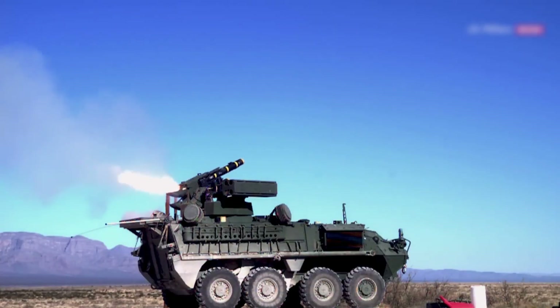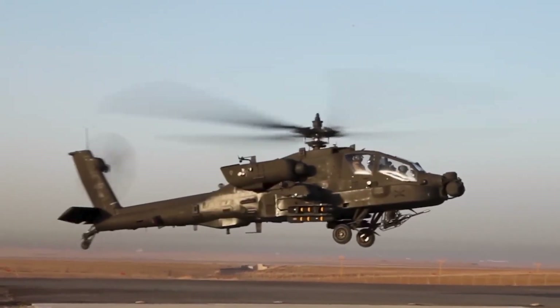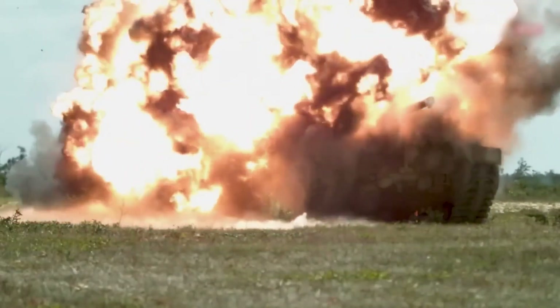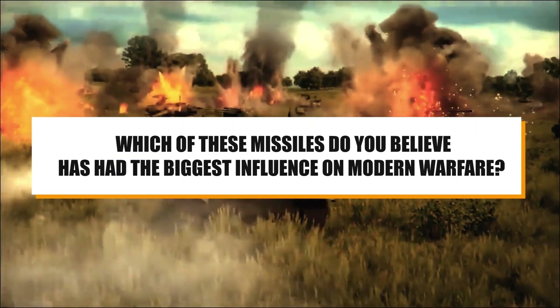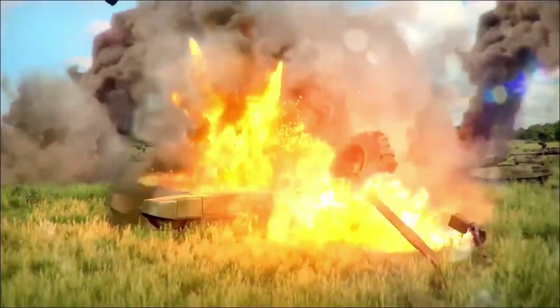From the long-lasting influence of the TOW to the adaptable supremacy of the Hellfire, these ATGMs represent the ultimate in anti-tank weaponry. Modern warfare is shaped by the distinct capabilities each technology brings to the table. Which of these missiles do you believe has had the biggest influence on modern warfare? Post your ideas in the comments section below.